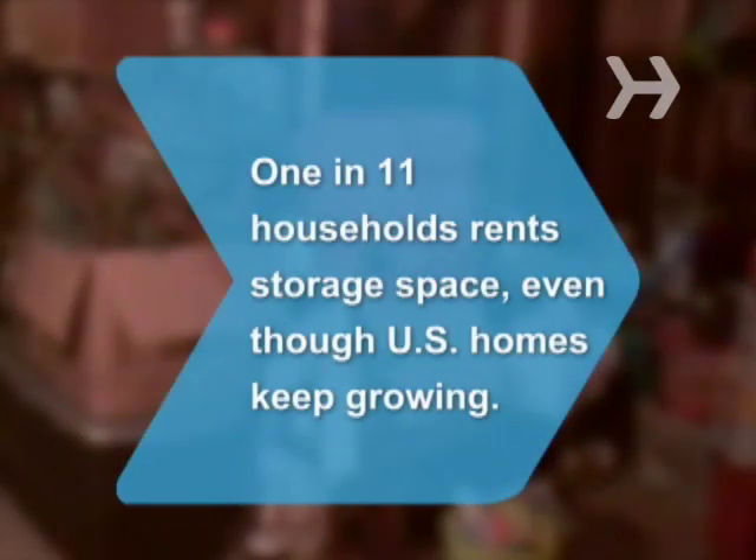Did you know 1 in 11 households rents storage space, even though the size of the average U.S. home keeps growing?